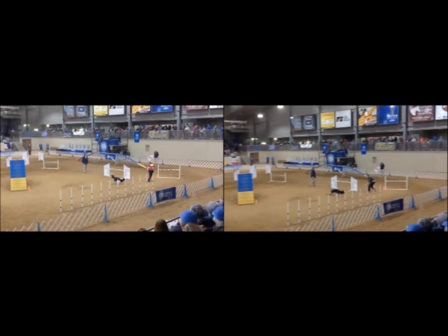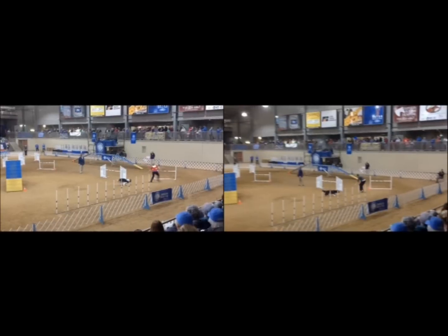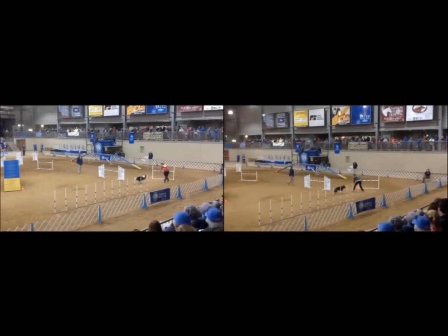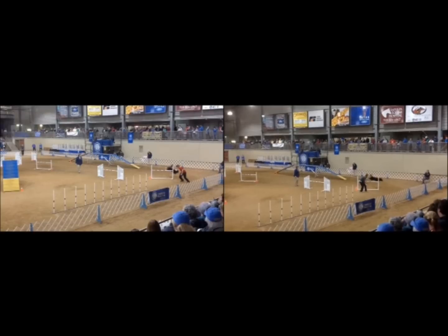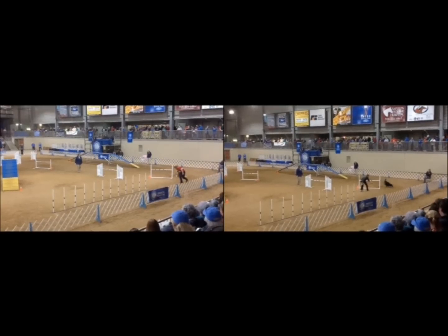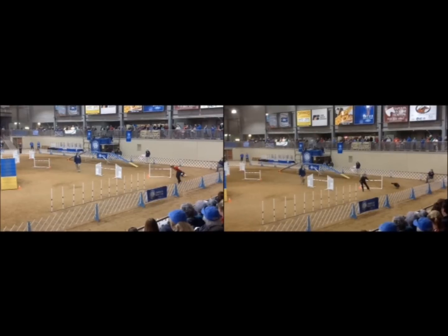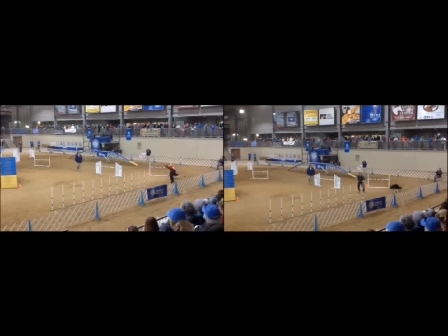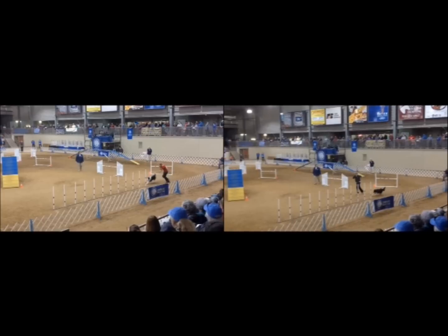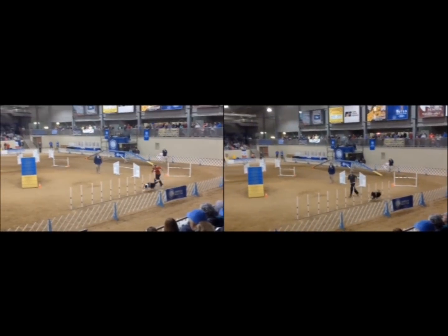They're both going to execute a front cross there, and both of them get nice tight turns to the weaves — in fact, you can see both dogs almost fall down trying to make that hard turn. Solar maybe even has a slightly tighter turn. She opted for another front and then a rear at the weaves, but Pace has got incredible ground speed and he's going to catch up.